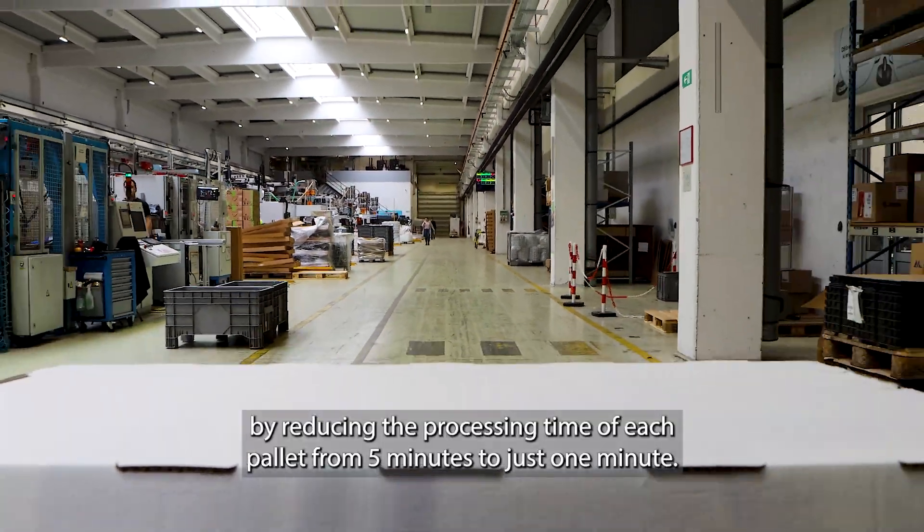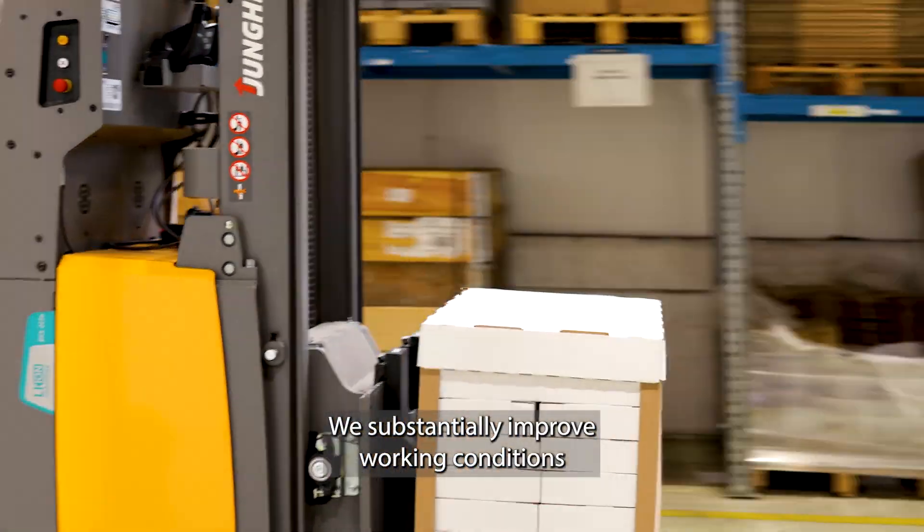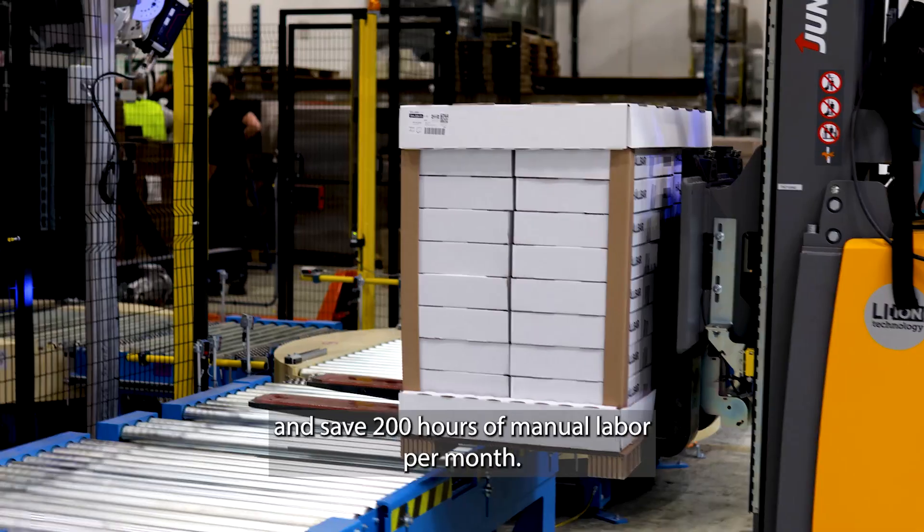By reducing the processing time of each pallet from five minutes to just one minute, we substantially improve working conditions and save 200 hours of manual labor per month.